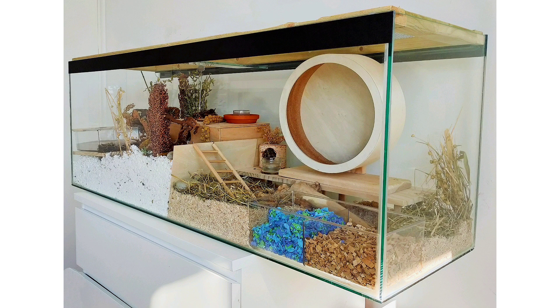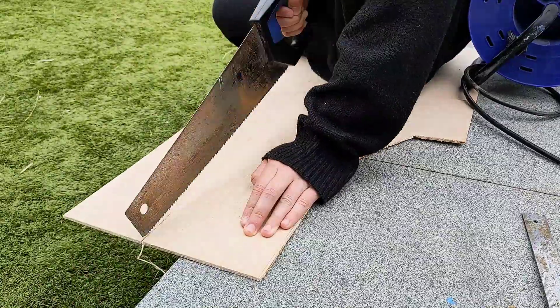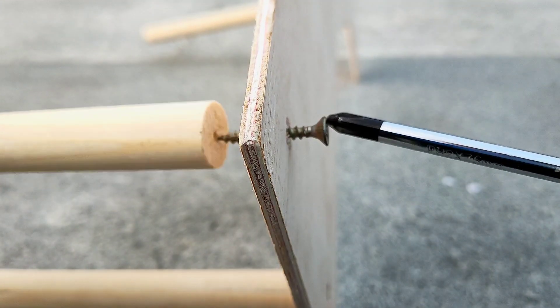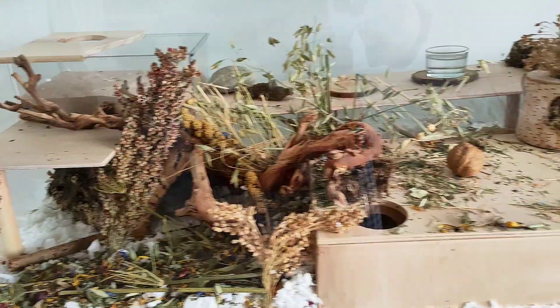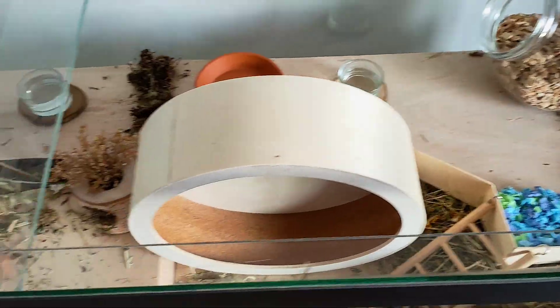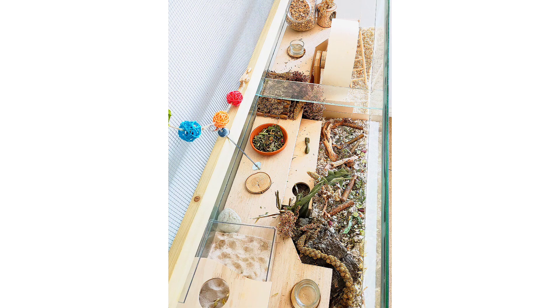Then I upgraded to another enclosure which was okay, but it still didn't have much enrichment and the bedding wasn't deep enough. I decided to make some DIY platforms, but these kind of limited how much bedding I could put in. Pancake and I didn't really like that enclosure so I upgraded it pretty quickly. I think the best setup I did with the platforms had lots of enrichment, different substrates, and around nine inches of bedding.